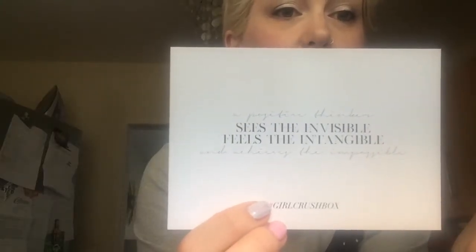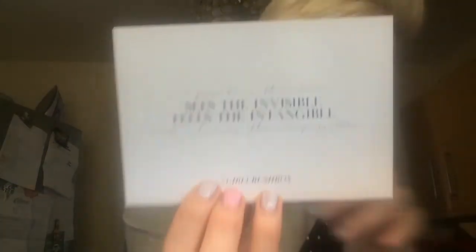And in here is the last thing I've got to open, and it's from Girl Crush. It says a bit of writing — 'She Sees the Invisible, Feels the Intangible.' So that's the little card you get with it.